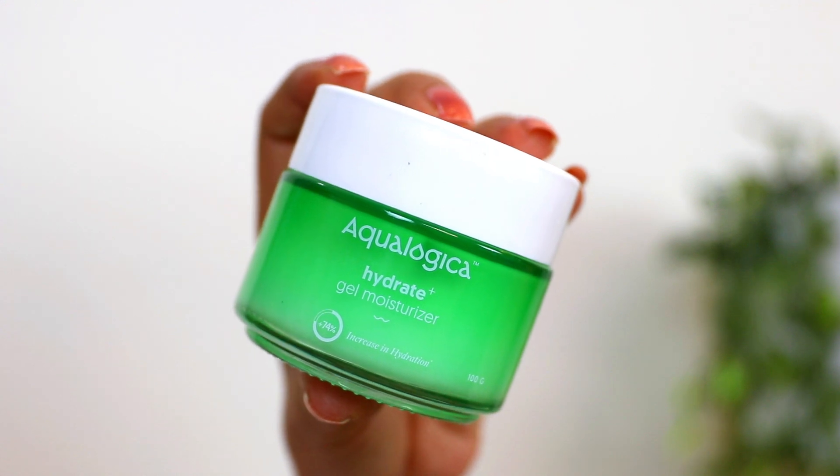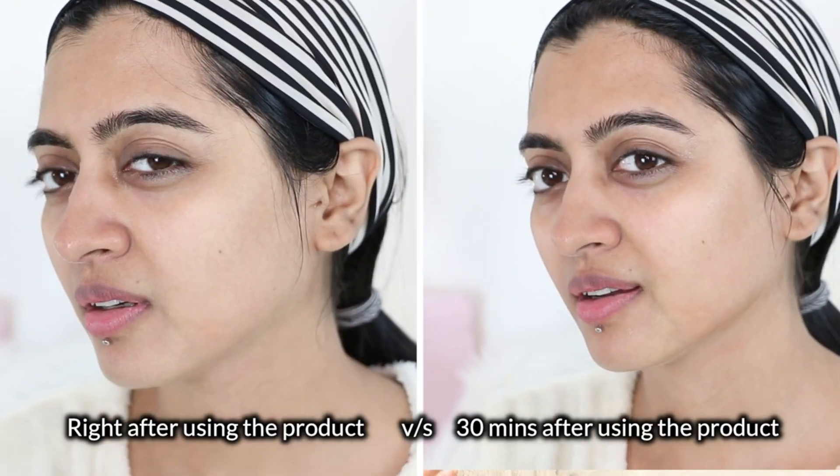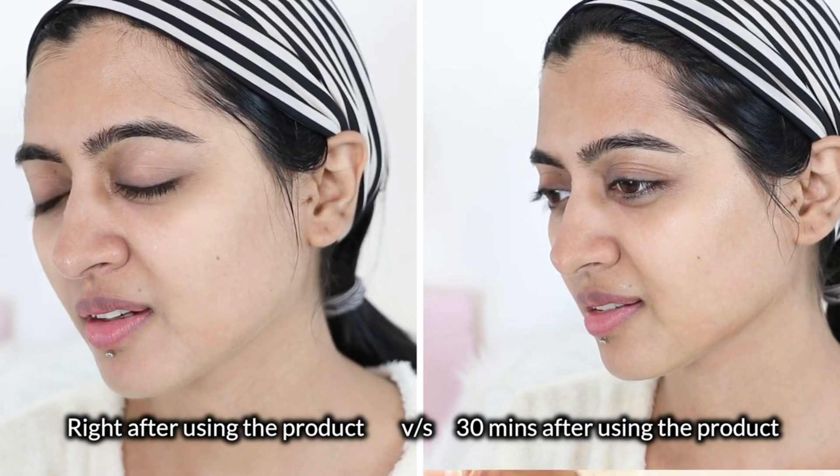Next is the Aqua Logica Hydrate Plus Gel Moisturizer, which has a 74% label — meaning it will increase your skin's hydration level in just 30 minutes. This is a claim I've tested and you can see and feel the difference. It's a lightweight, oil-free, gel-based formula that makes the skin soft, supple, plump, and hydrated very quickly. You can easily use it under your sunscreen or under your makeup — it's great for when you want a very lightweight moisturizer.